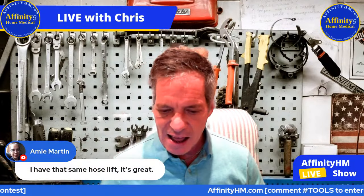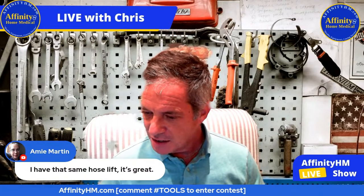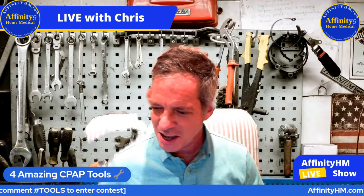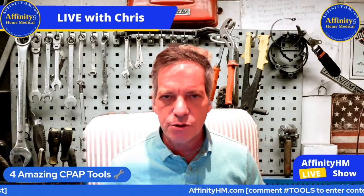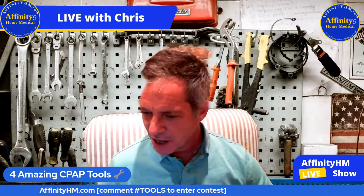Amy says she has the same hose lift and it is great — I'm glad you're liking that. Candace is actually from California — awesome. Is there anyone here who has already gone through the CPAP Academy that could tell us what your thoughts are regarding the CPAP Academy?